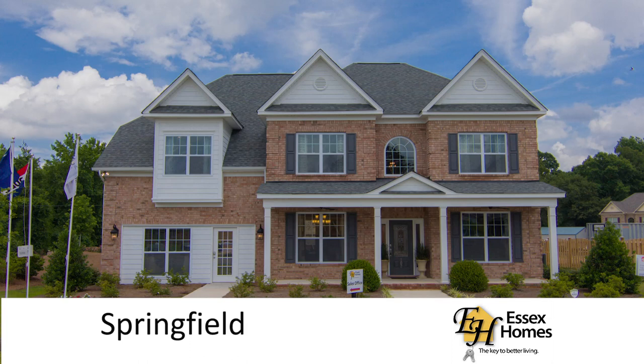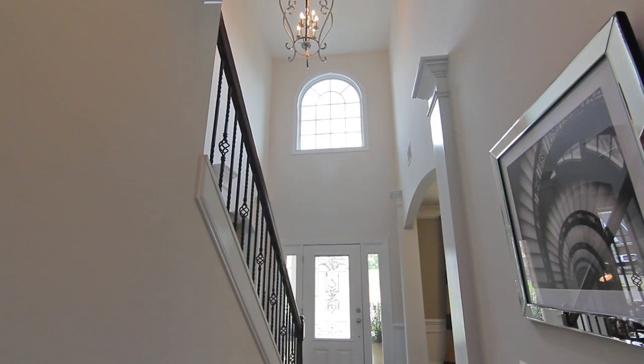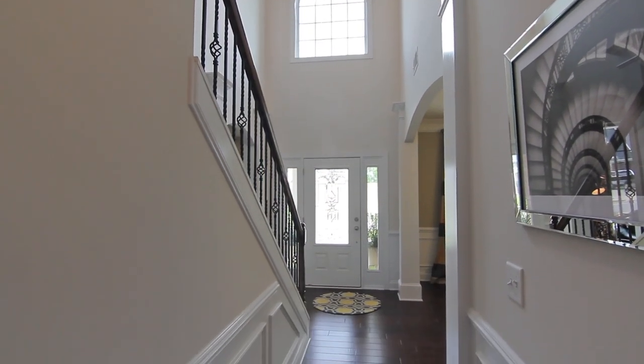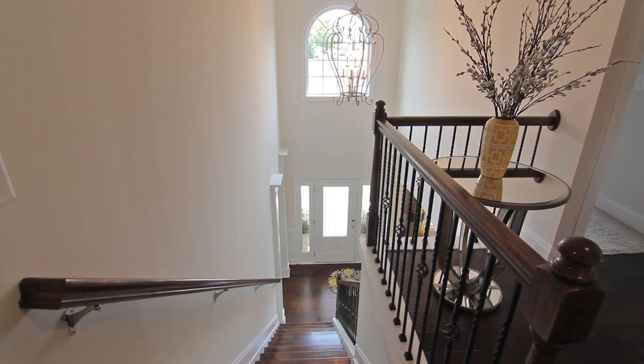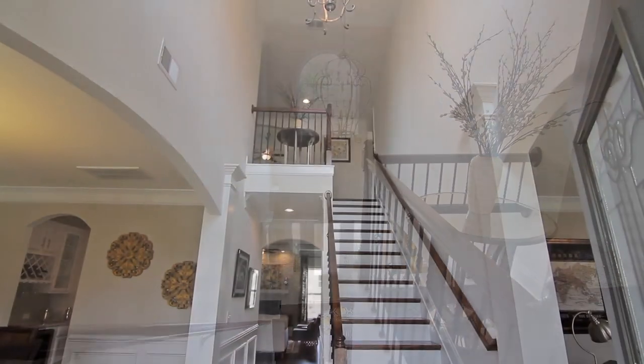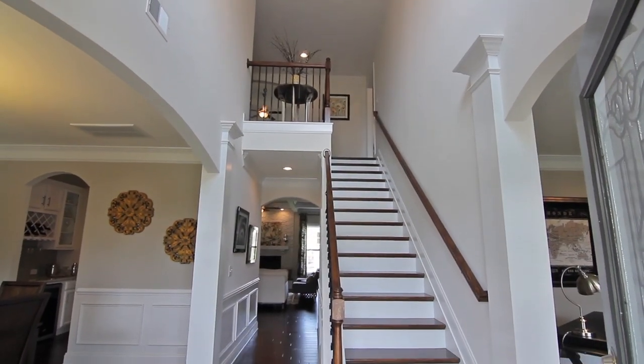This Springfield Elevation C floor plan is another quality constructed e-build home by Essex Homes. The Springfield offers between 3,980 square feet and 4,096 square feet, 5-6 bedrooms, and 3-4.5 baths. Great standard features with lots of upgrades available.